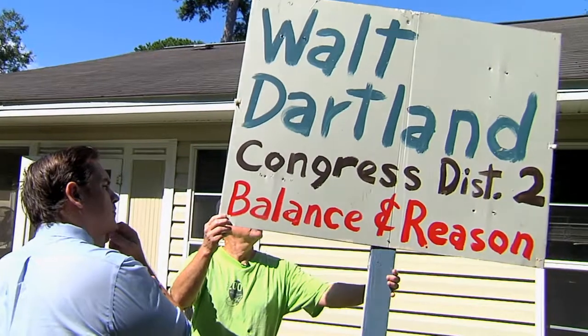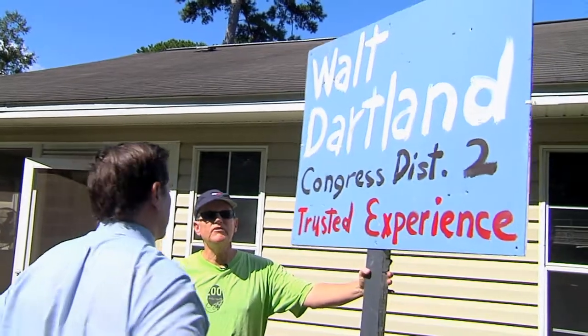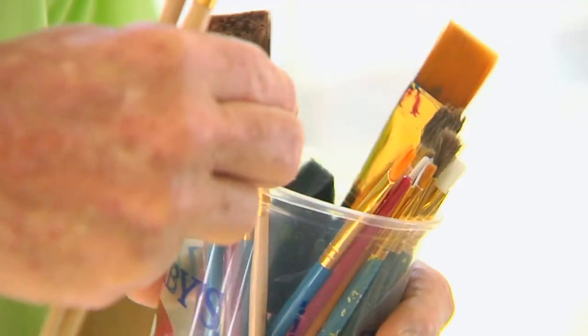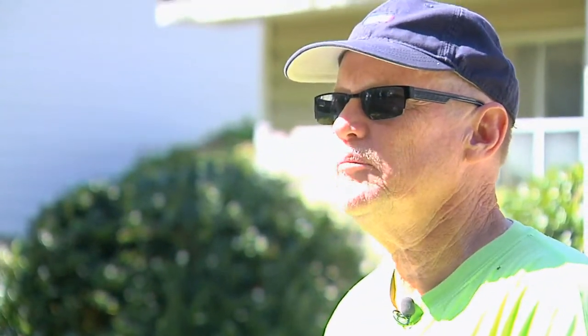Shelton has been hand-painting signs for Congressional District 2 Democrat Walter Dartland. Shelton recycles old signs used for previous campaigns and paints over them. If somebody wants to discard them, it's not coming out of my pocket. It doesn't cost anything.